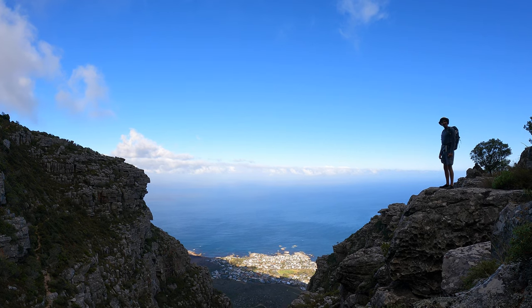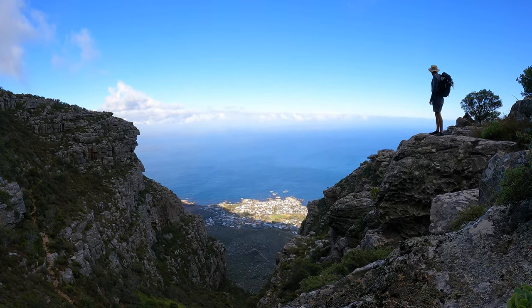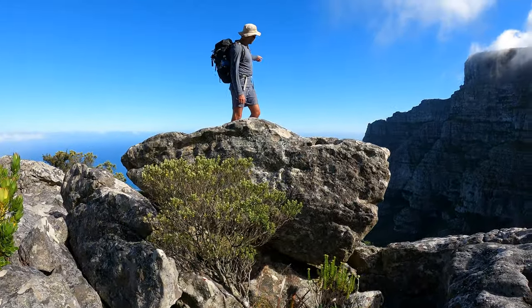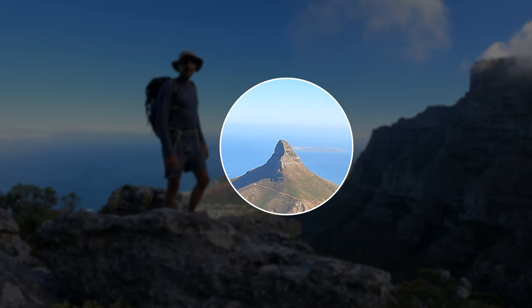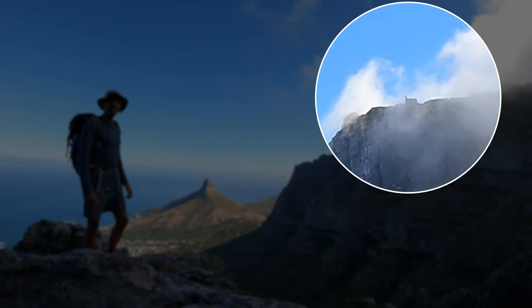Once at the top you get rewarded with a fantastic view and some great photo opportunities. Right in the background, as every South African knows, it's Lion's Head — quite a landmark. Over there we've got the cable car on top of Table Mountain.